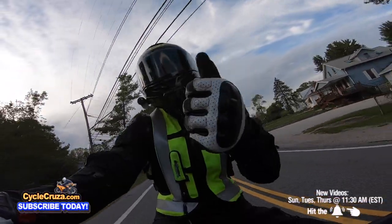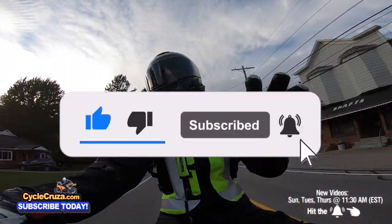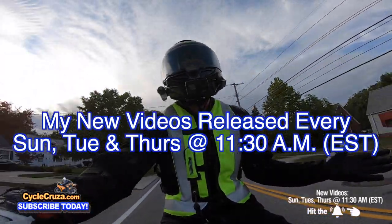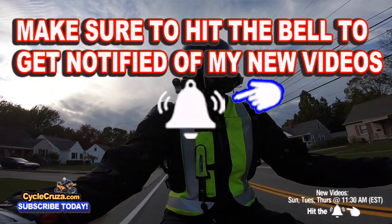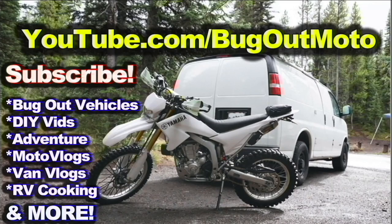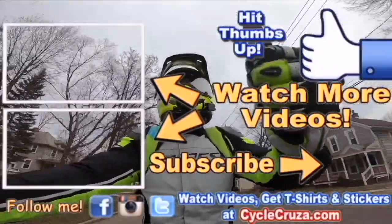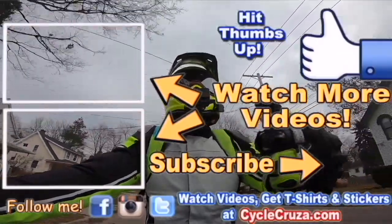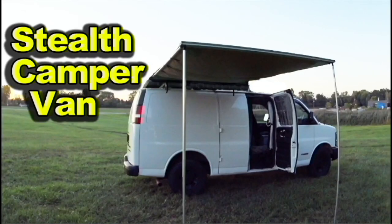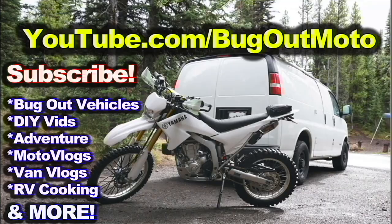Whatever you do, make sure you hit thumbs up — it really helps my channel. Hit that subscribe button and share this video. I do these videos to incite community discussion; I love talking with you guys and getting your opinions. Also check out my other channel Bug Out Moto, where I customize a van for my motorcycle so I can live in my van and travel across the country. Until next time — deuces! Check out my playlist for new riders and popular videos.